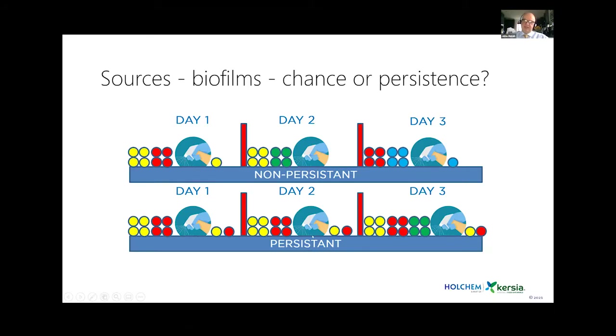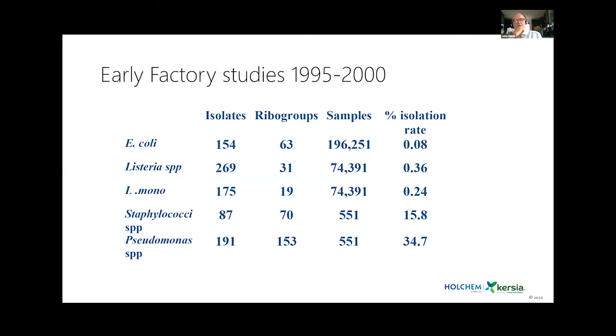We were beginning to think about persistence, but in those days we only had traditional microbiology tools rather than modern metagenomic approaches. Early factory studies involving several hundred thousand samples using ribotyping suggested that Listeria monocytogenes isolates fell into only 19 ribo groups, whereas Pseudomonads and Staph had virtually as many ribo groups as isolates — raising the question of whether there was some concept of persistence within Listeria monocytogenes.